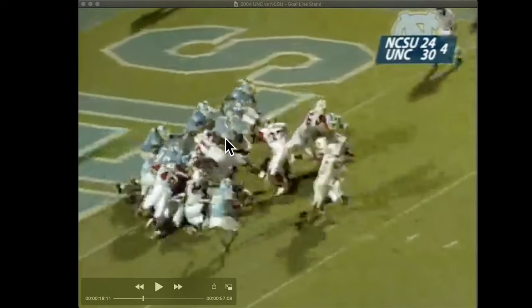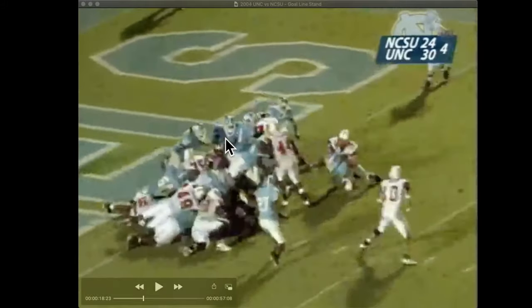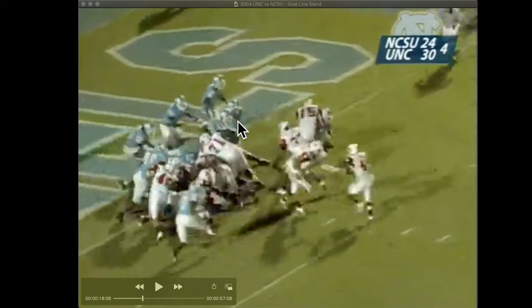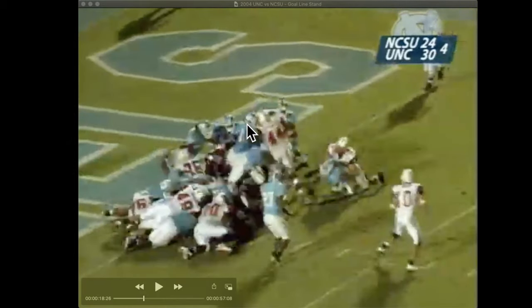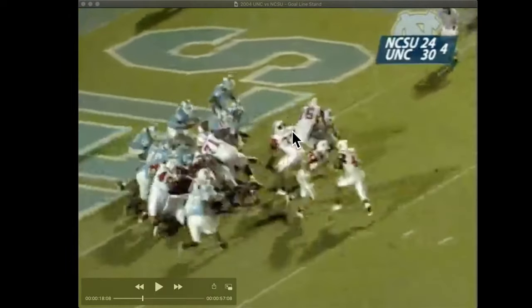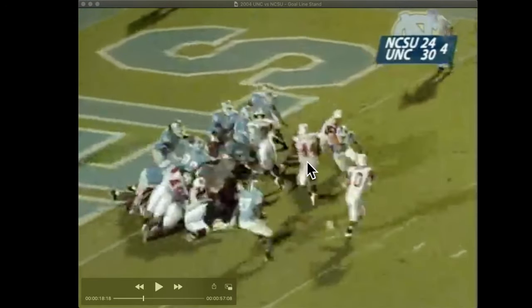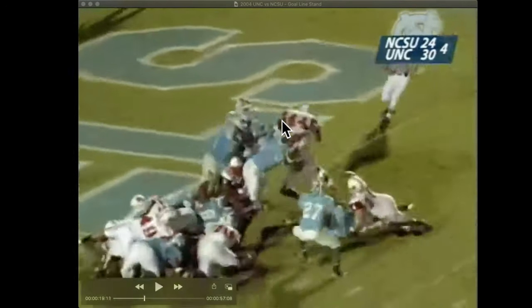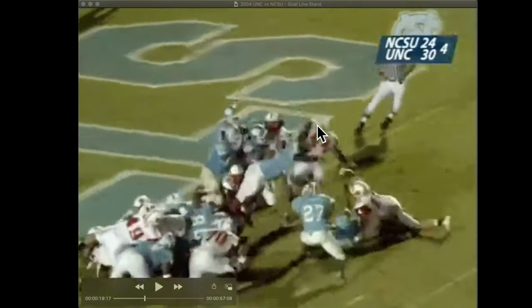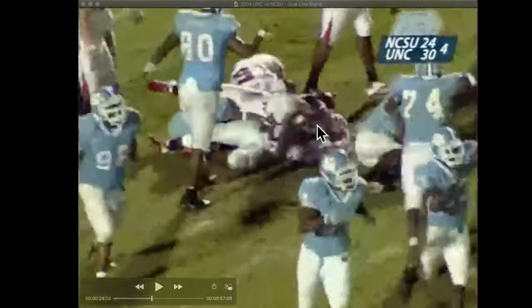He meets McClendon high, along with Malik Brown, who often doesn't get called out on this. You can see Brown coming free — he's the other part of the wall. You've also got to give a shout out to Tremaine Goddard for coming off the edge and making sure he eliminates any outside lane. The wall works — you get the fumble, recovered by Corrine Taylor.